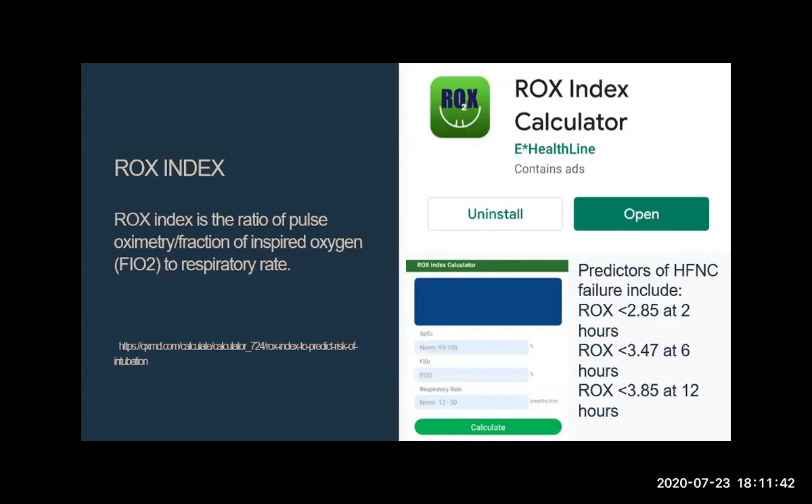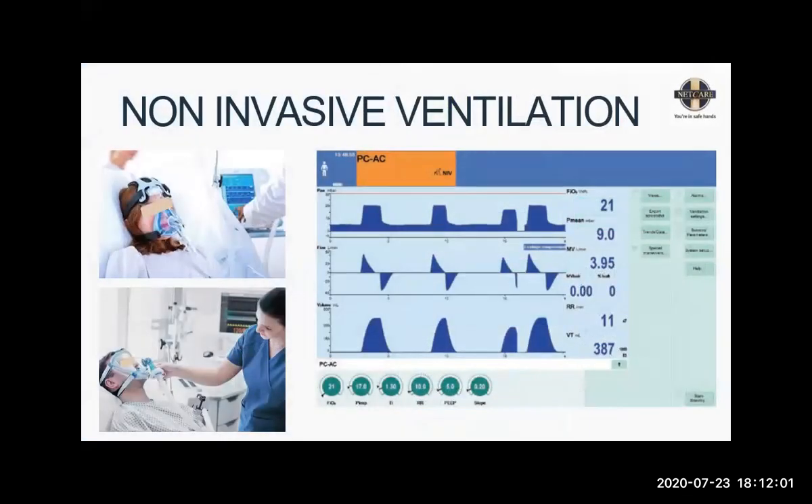A reminder about the ROX index — it's in the literature, and there's a calculator you can download on your phone. The predictors of failure for high flow nasal cannula are important because high flow nasal cannula might get people falsely relaxed. We then proceed up the ladder to non-invasive ventilation — that is CPAP and bilevel pressure support. This takes the patient's breathing and delivers a preset pressure. It can be delivered via different interfaces: a small face mask, a full face mask, or even nasal cannula.